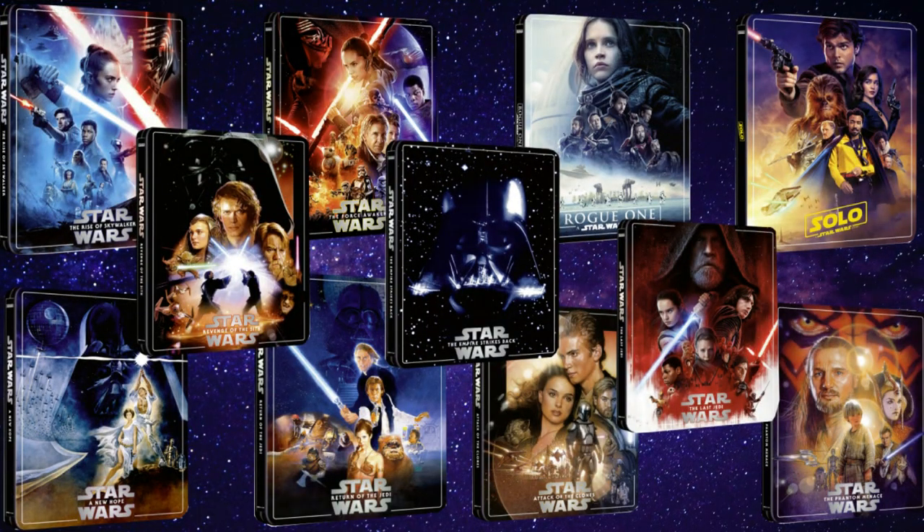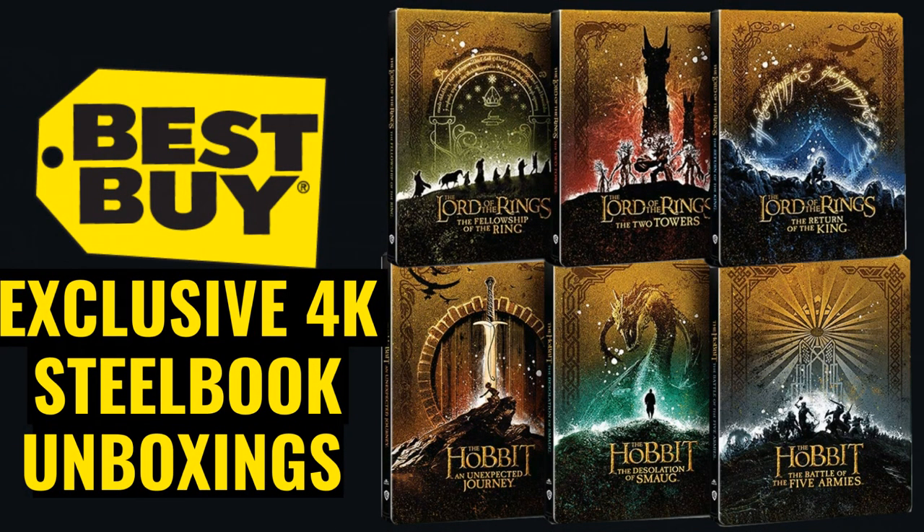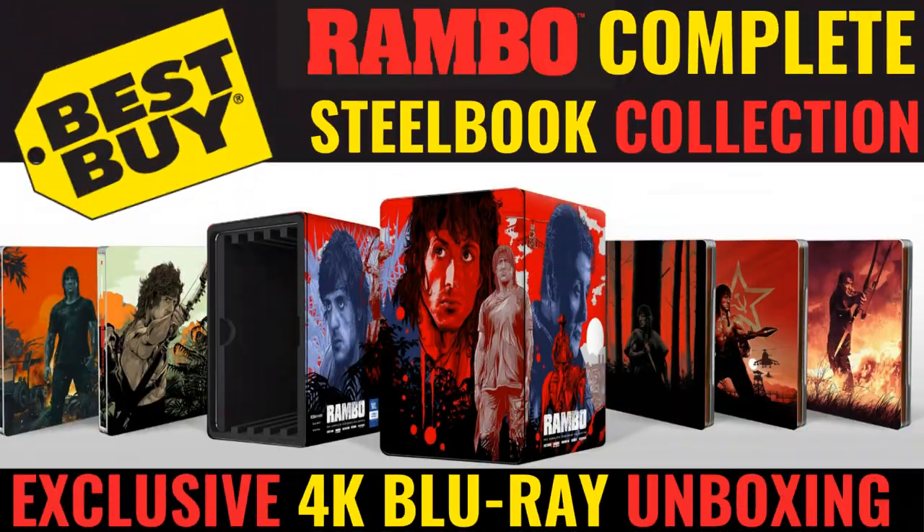Before I show you my number 1 pick, I did want to have some honorable mentions. For the UK release, my honorable mention would be the Star Wars releases — I did do an unboxing of all the Star Wars steelbooks released recently on 4K, so definitely check those out. For the US release, my first pick would be for the Lord of the Rings and the Hobbit trilogies — great looking steelbooks done in sets, so they were not part of my top 10. And another great release would be the Rambo Collection. I do have those linked if you'd like to check those out.